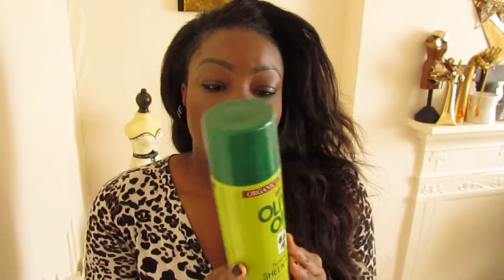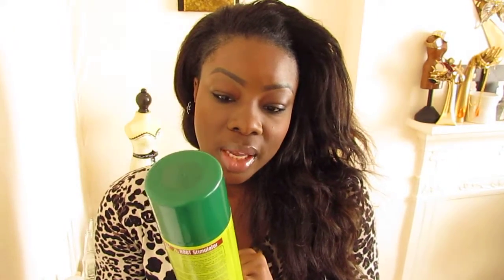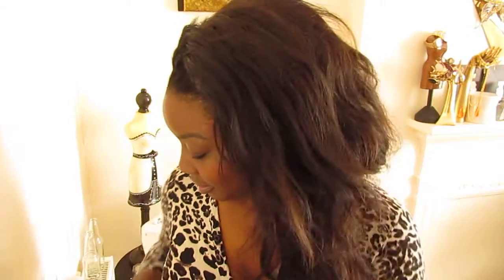Moving on to hair. This spray is amazing — Olive Oil Organic Sheen Spray. I just absolutely love it. It's great for all seasons, not even just summer. It makes your hair nice and shiny, smells good, it's cheap, and it does what it says on the can.